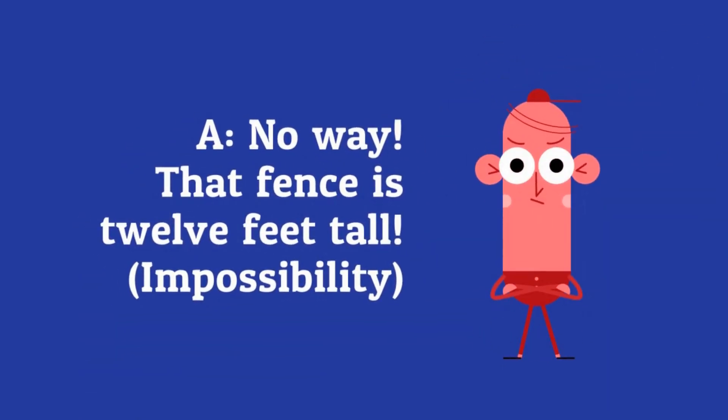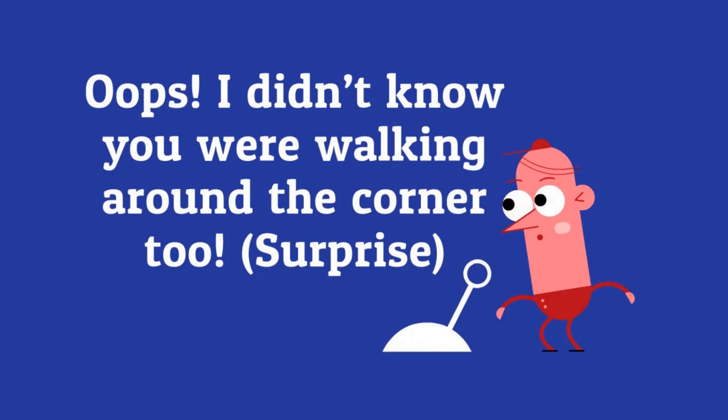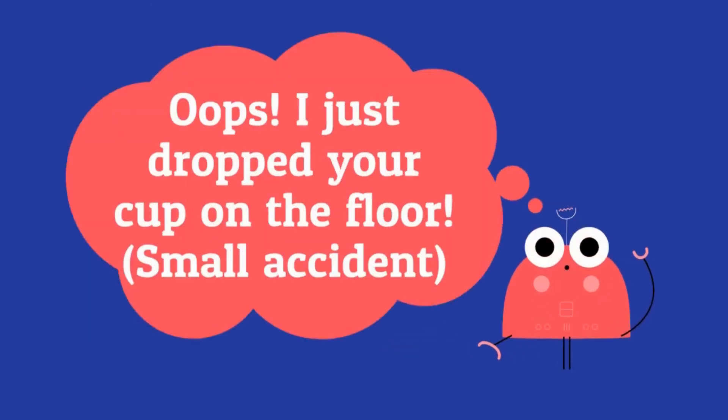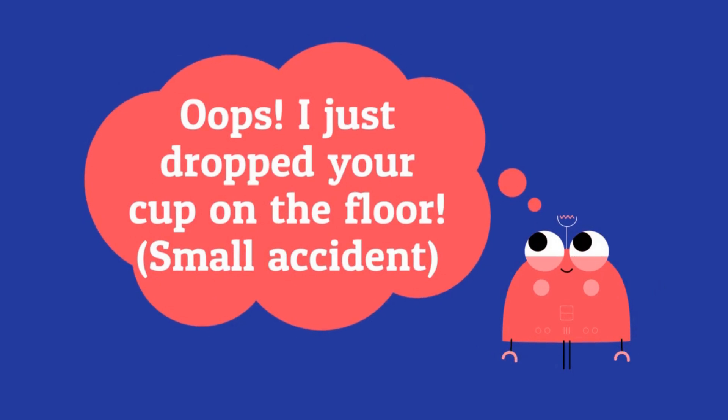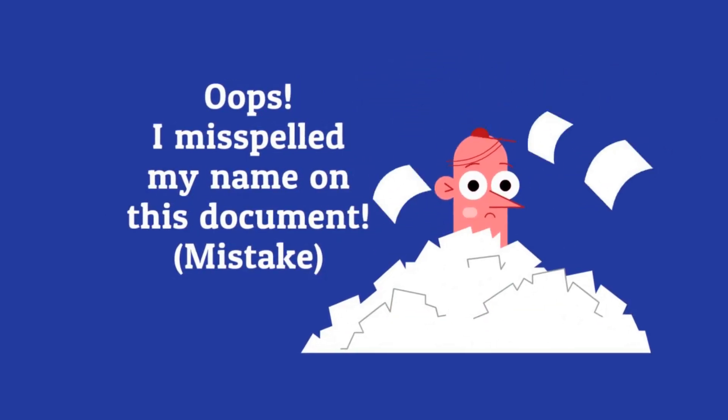Did you see the dog jump over that fence? No way! That fence is 12 feet tall! Oops! I didn't know you were walking around the corner too. Oops! I just dropped your cup on the floor. Oops! I misspelled my name on this document.